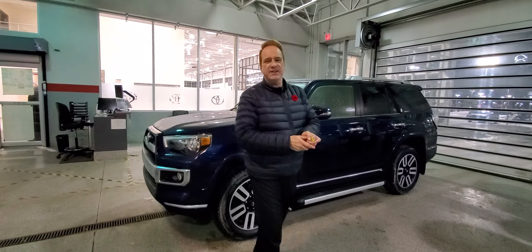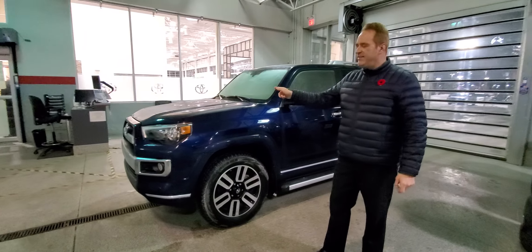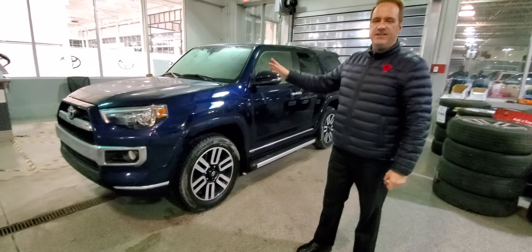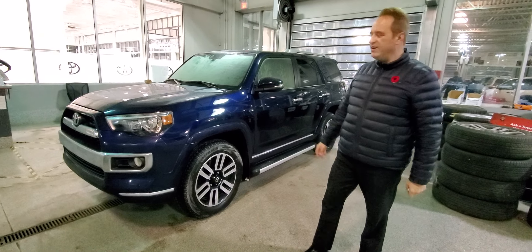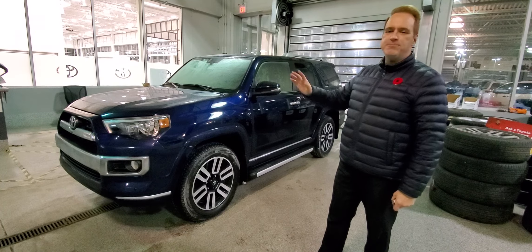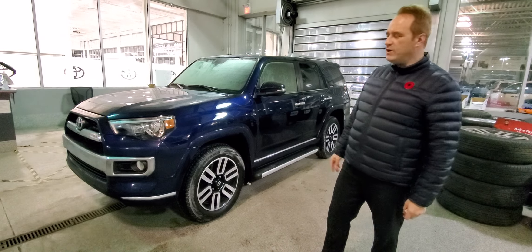Hi, Andrew here at Gateway Toyota. I'd like to show you another fantastic vehicle we have in our pre-owned lineup. This is a 2019 Toyota 4Runner — it's the limited package. Of course, the iconic 4Runner, they're absolutely fantastic vehicles. The limited package is fully loaded in this gorgeous nautical blue color.